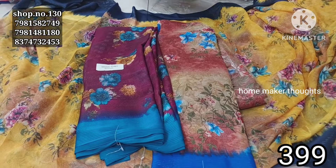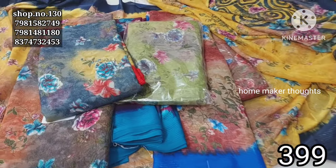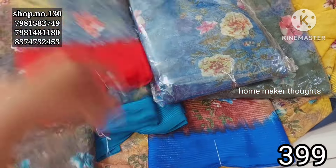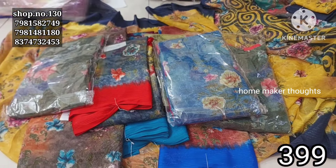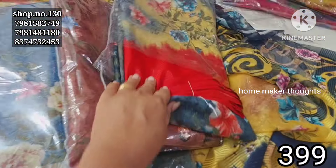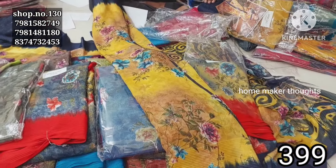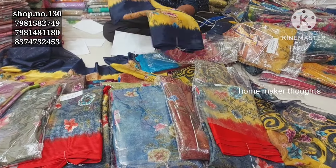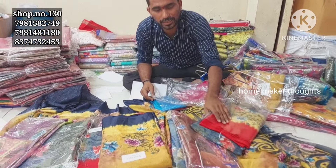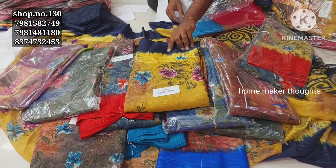It is a rough and tough quality — a fancy model with different styles. The market price is ₹450 to ₹500, which is wholesale price. We can offer it for ₹399.